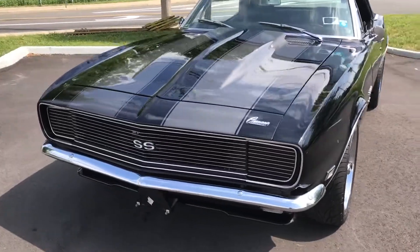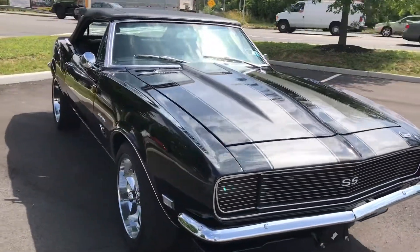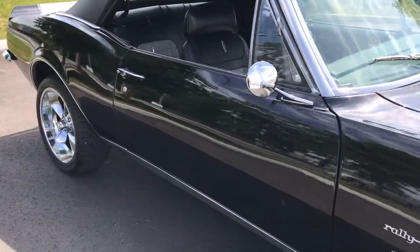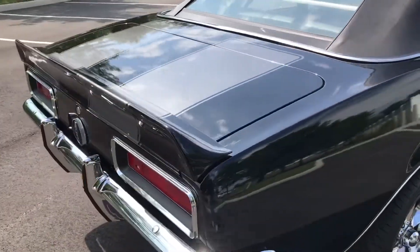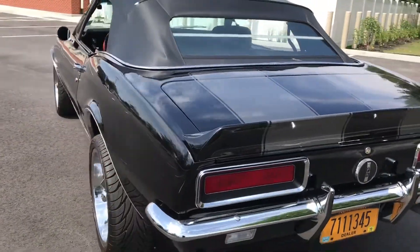It is an RS/SS tribute — beautiful car. Check us out at hollywoodmotorsusa.com. Look at the black with the gray striping, it all just comes together beautifully. Custom wheels, disc brakes in the front — everything you want in a '67 Camaro is right here. Check us out at hollywoodmotorsusa.com.